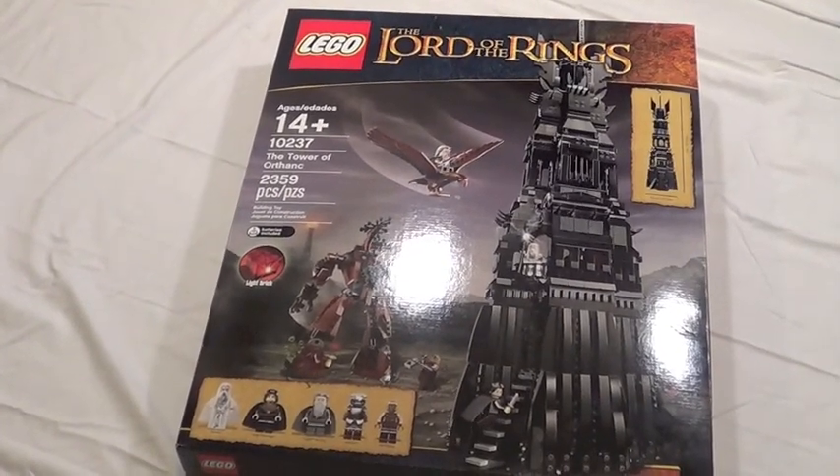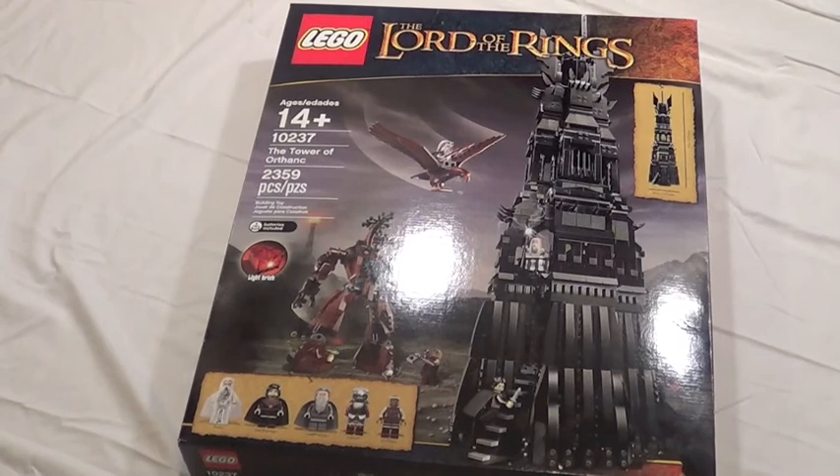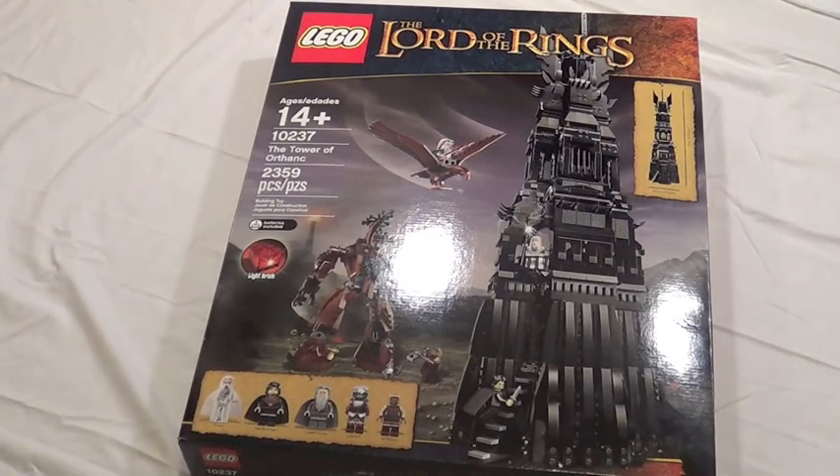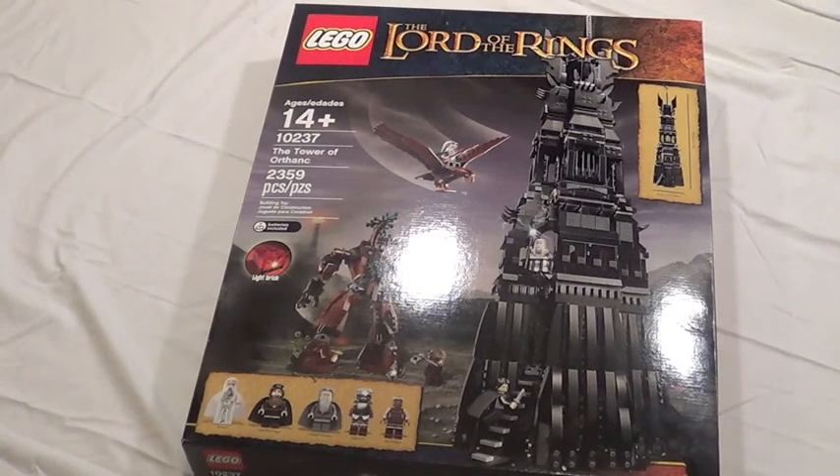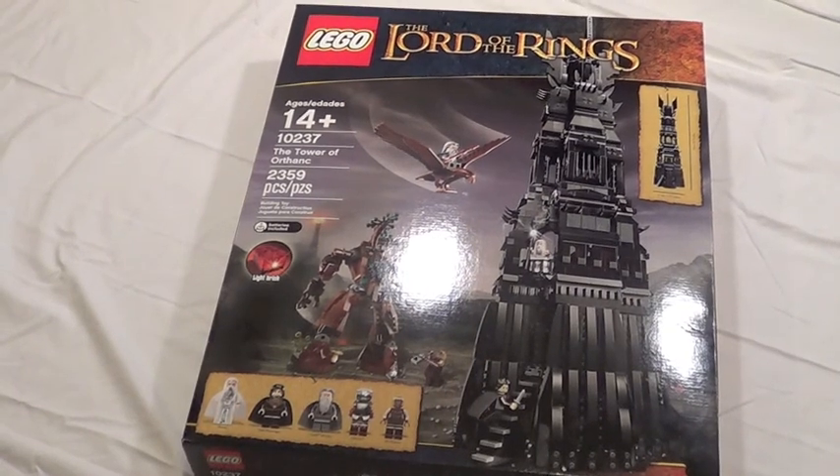This Brickfair haul is ten times better than any of my other ones. I love this Brickfair — it was a great year and this is such an awesome haul. I'm very excited. So please rate, comment, subscribe. I'll see you guys next time. Bye.